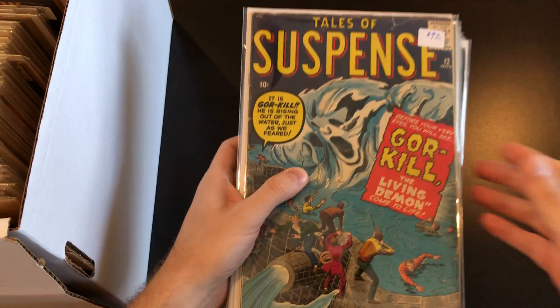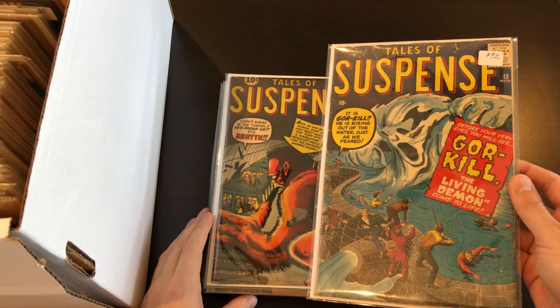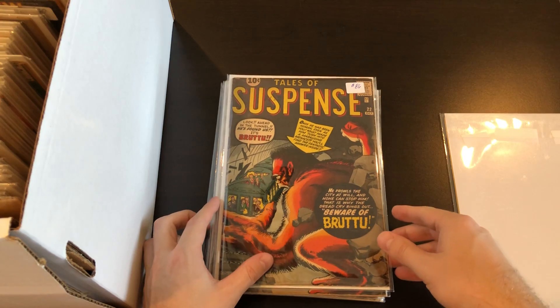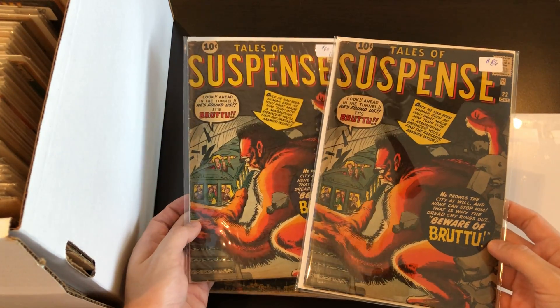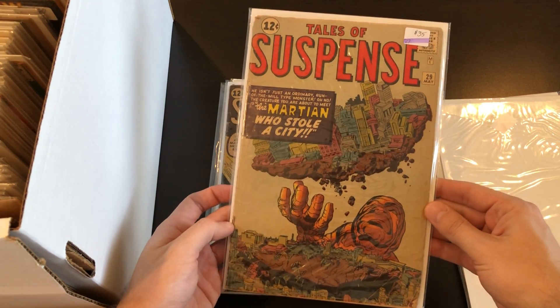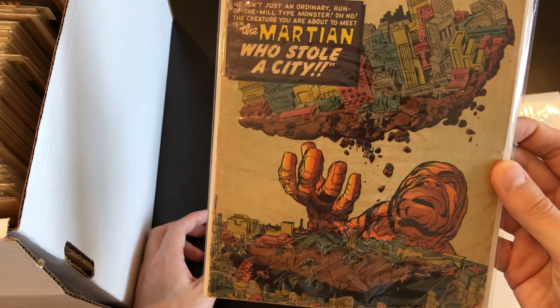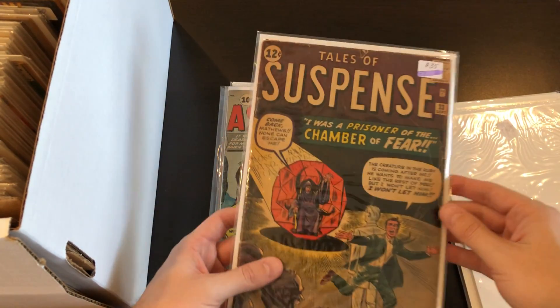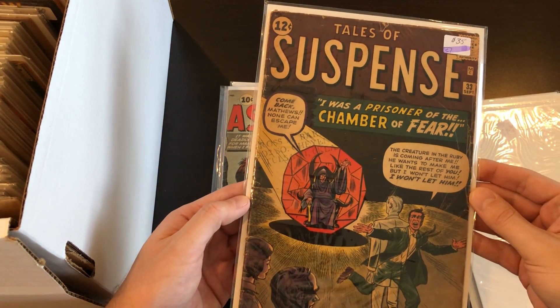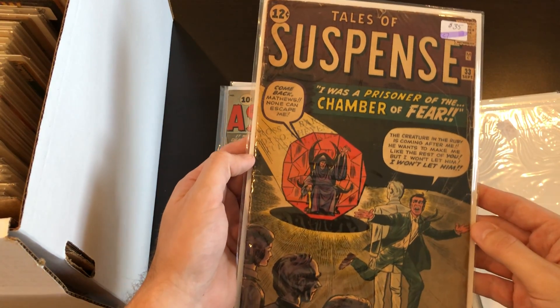I think we have a bunch of Tales to Astonish and Tales of Suspense up next, so I'll just flip through these — some great Stan Lee stuff here. Tales of Suspense number 12, a couple copies of 22, 29 — 'The Martian Who Stole A City' — here's 33, just got an old stamp on it from Tulsa; I bought it in Oklahoma as well.